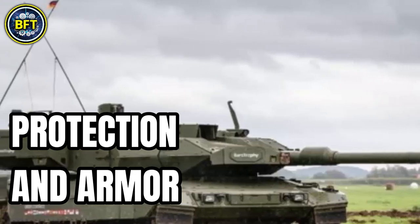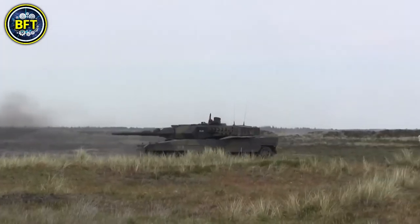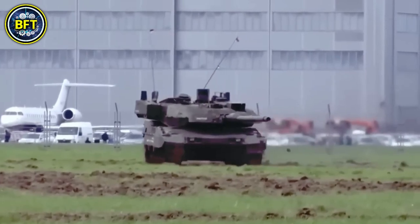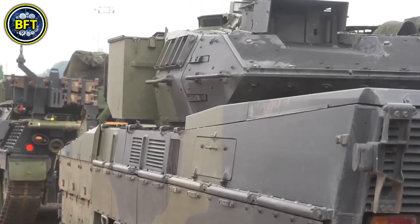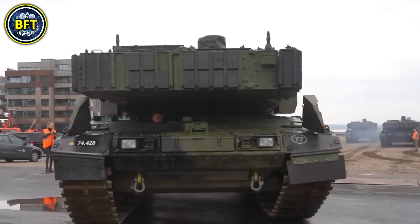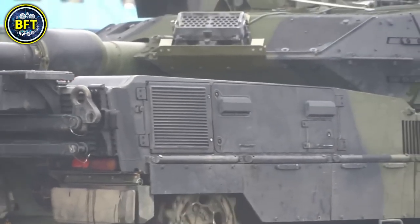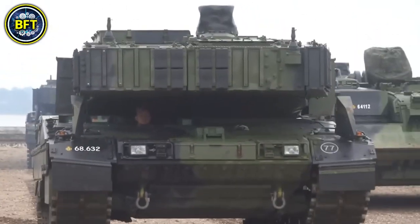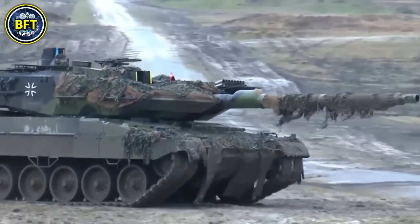The best defense is the offense, but there is a crucial problem for infantry fighting vehicles in modern warfare: protection against guided missiles and drones. The Leopard 2A8 incorporates state-of-the-art protection systems to provide unmatched survivability on the modern battlefield. The tank's armor features multi-layered composite materials designed to withstand a wide variety of threats, including kinetic energy projectiles, shaped charges, and IEDs. One of the standout features is the integration of the Trophy Active Protection System, known as Eurotrophy, which can detect and neutralize incoming projectiles such as anti-tank missiles before they reach the vehicle, greatly enhancing its ability to survive in contested environments.